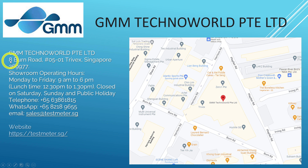Their address is 8 Burn Road, unit 05-01, Singapore 369977. You can WhatsApp them — I'll share their WhatsApp number and email address. Their website is testmeter.sg — I will post this in the description. I am not affiliated with GMM Techno World Private Limited at all; I'm just sharing where you can buy this sensor. If you are in Malaysia, you can cross over to Singapore since the border is now open with no restrictions.